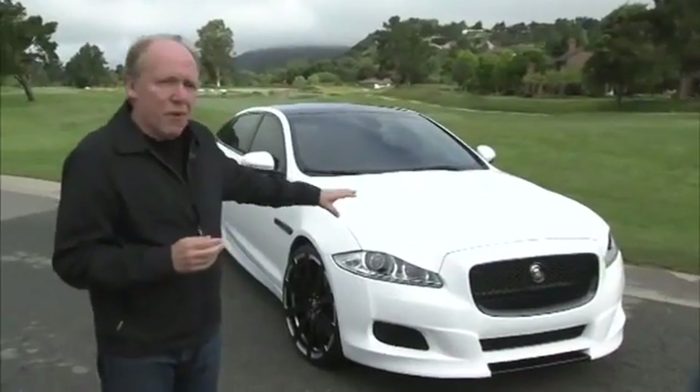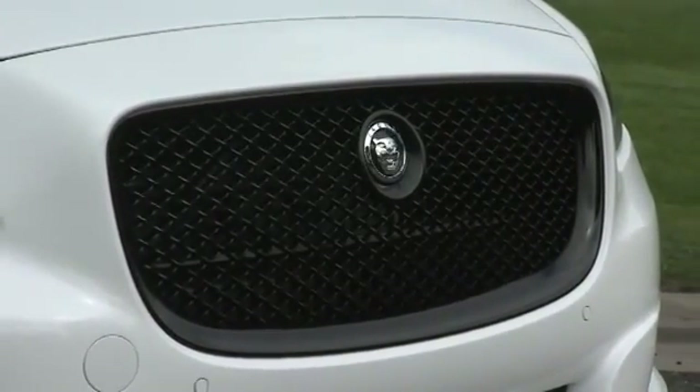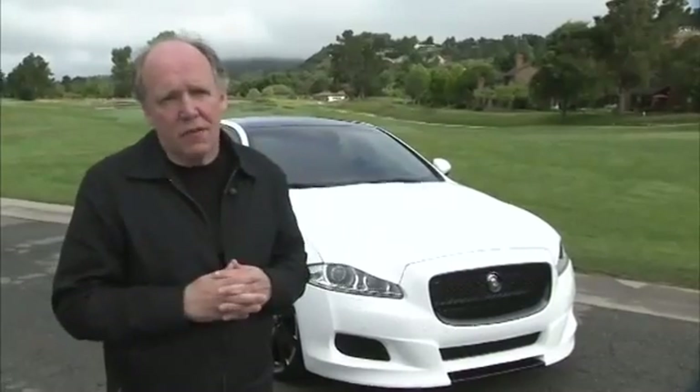Starting at the front, we've been brave enough to take all the chrome in the grille, including the surrounding, doing it in gloss black. We've also lowered the front spoiler as well. I always feel it's important a car naturally should sit as close to the ground as we can make it, and that's very much part of this look.